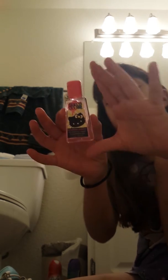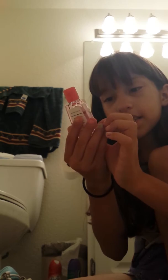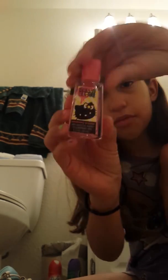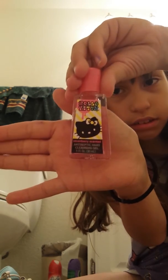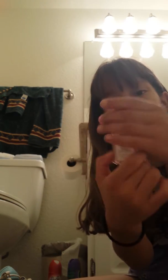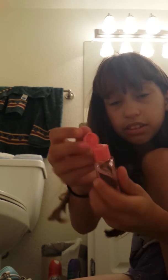Then I have this cute little hand sanitizer which I think is adorable — it's my favorite color, pink — and it's strawberry scented. It's Hello Kitty and it opens from here, like most kinds of hand sanitizers.